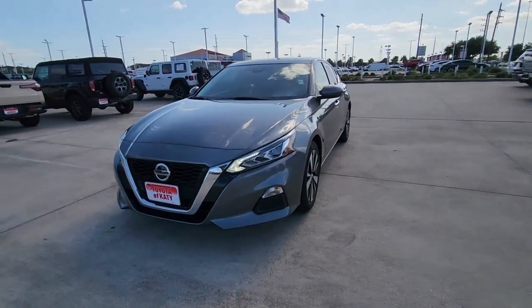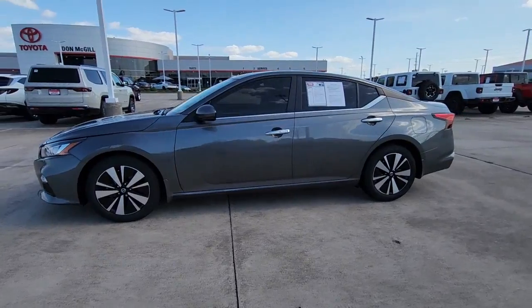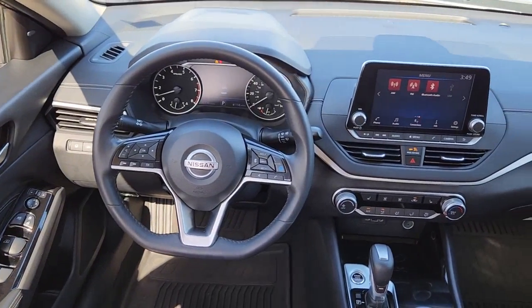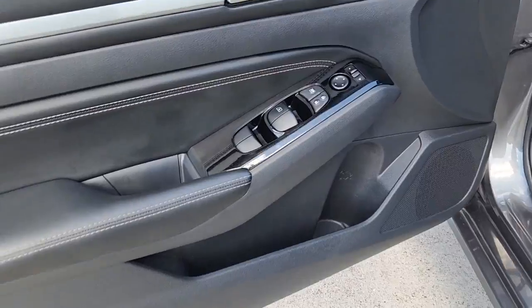These are just some of the great options this vehicle comes with: Apple CarPlay and/or Android Auto, heated driver seat, moonroof, keyless entry, lane-keeping assist, heated mirrors, satellite radio, aluminum wheels, heated front seat, and alarm.